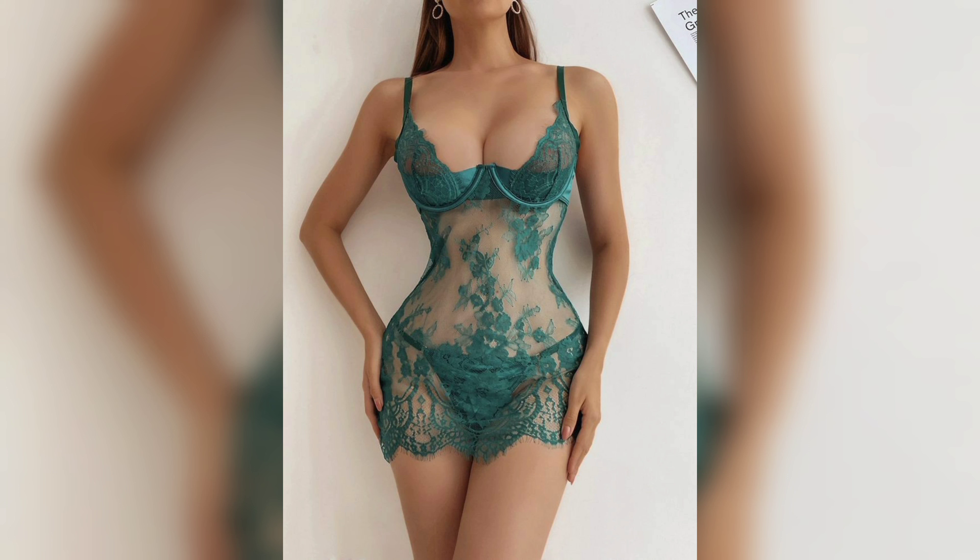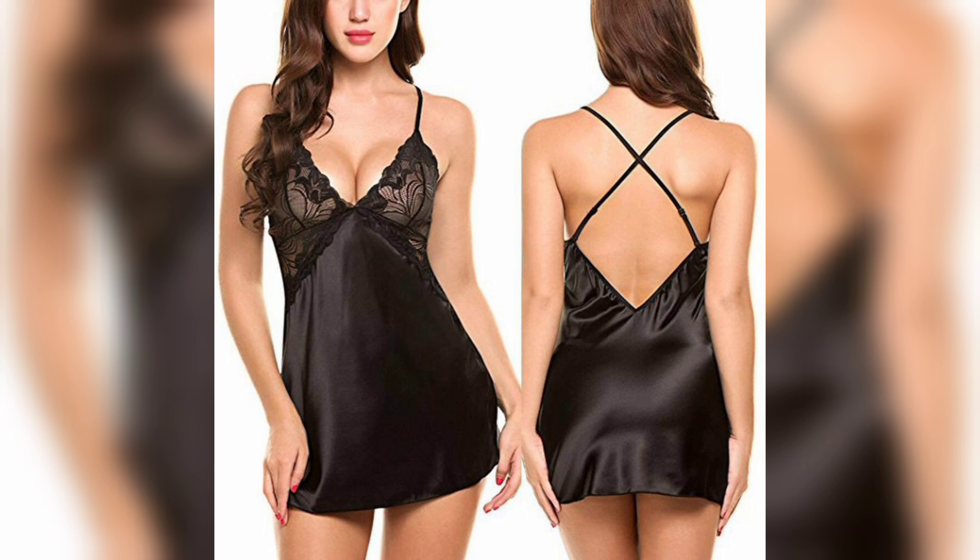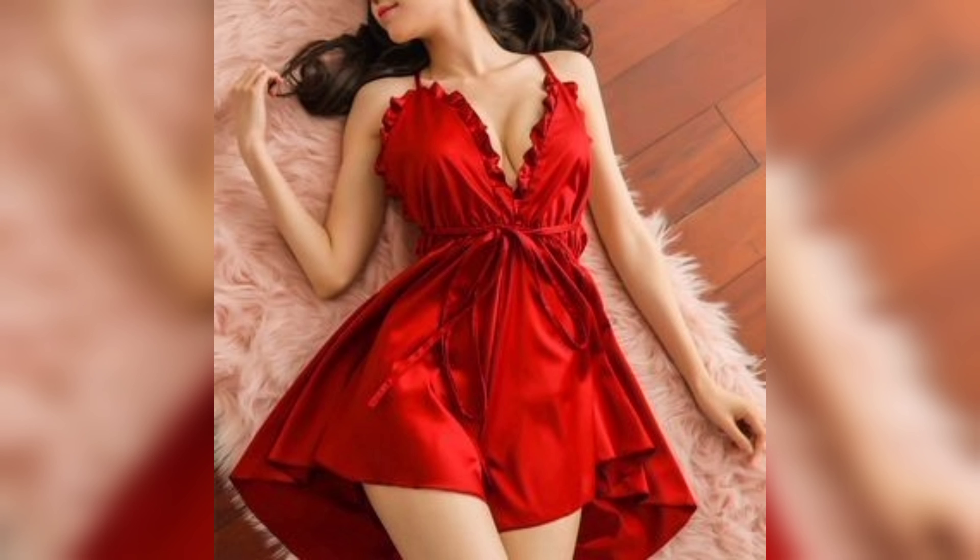In conclusion, choosing the right nightie is all about finding the right balance between comfort, style, and occasion. With so many different types of nighties to choose from, there's sure to be one that suits your preferences and needs.